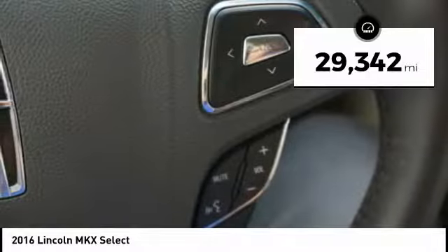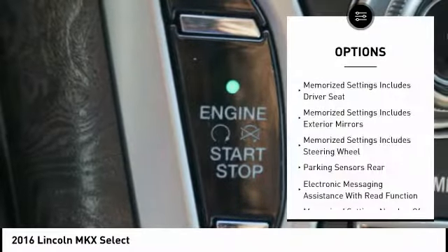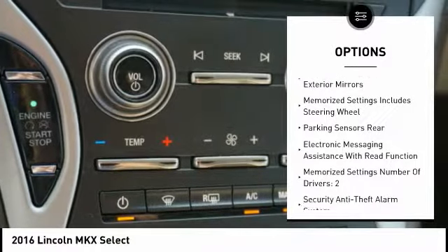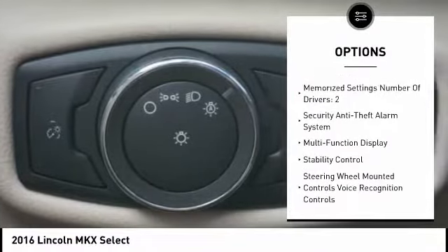This vehicle has less than 30,000 miles. Here are some of this vehicle's great options: remote engine start, traction control, keyless entry, stability control, power steering, cruise control.